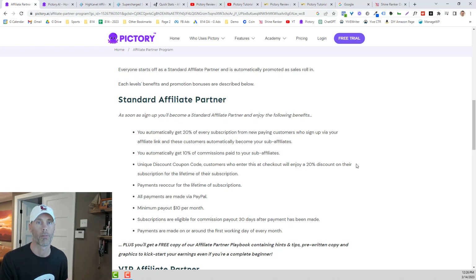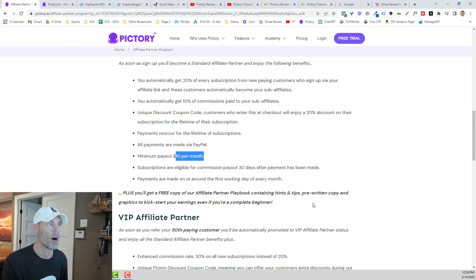You're also able to provide a unique discount coupon code to every subscriber that you sign up. Any customers that use that coupon code at checkout will get a 20% discount on their subscription for the lifetime of their subscription. All payments are made via PayPal, and there's a minimum $10 payout. They do make you wait 30 days after payment has been made before they start paying you out.